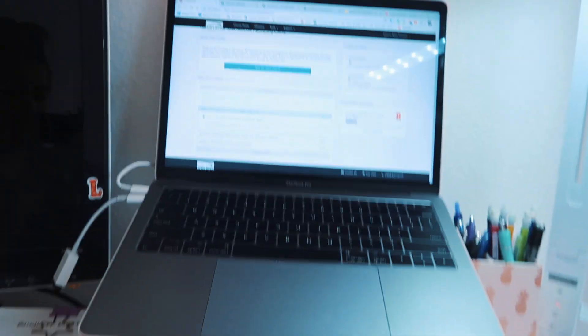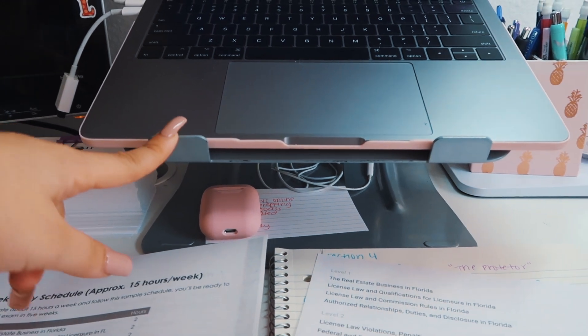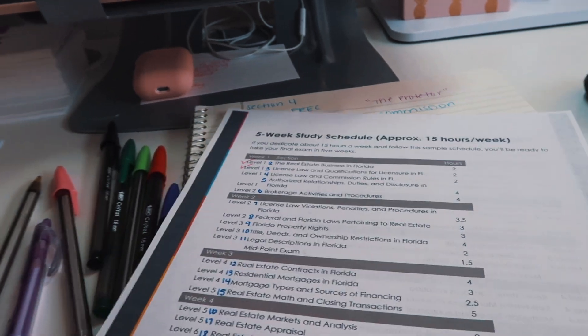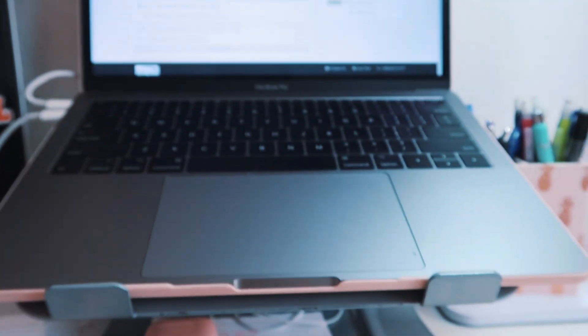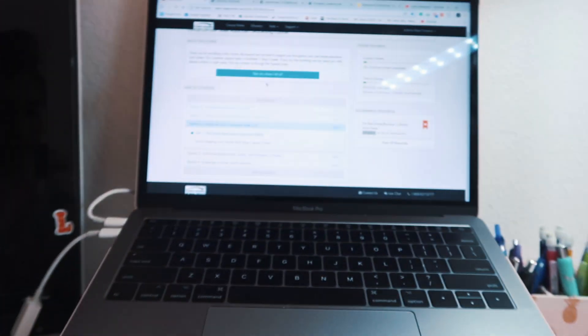Here's kind of my setup — I have my computer here, I got this laptop stand from Amazon, and my AirPods because I like to listen to music while I study. This shows a review of all of the levels and the full schedule. I marked the section numbers here, and this is my notebook with the notes I've been taking. I have my pens, my computer, and I have five percent of the course completed.